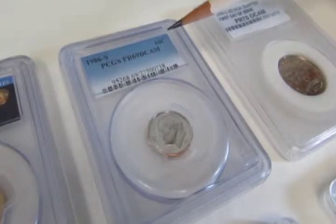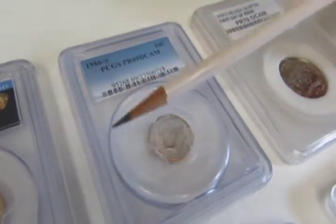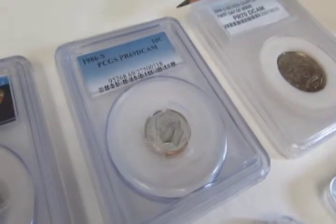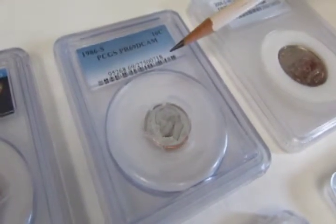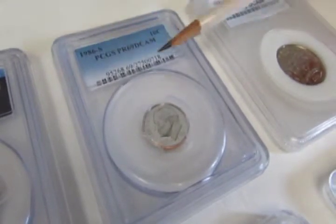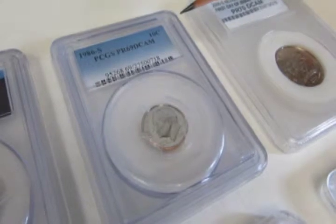When the coin comes back, it will come in a nice holder that is ultrasonically sealed so the coin cannot be removed without damaging the holder. Within that holder there will also be a label. Let's talk about the parts of the label for a moment.